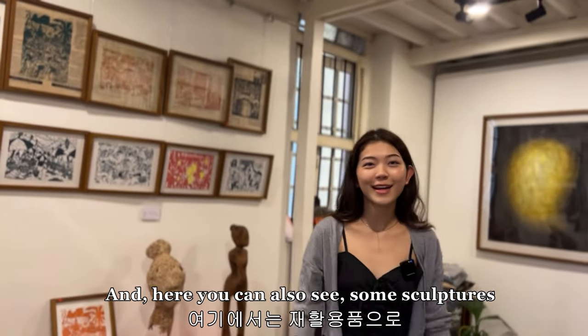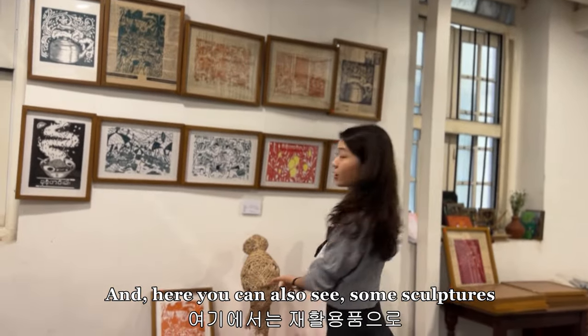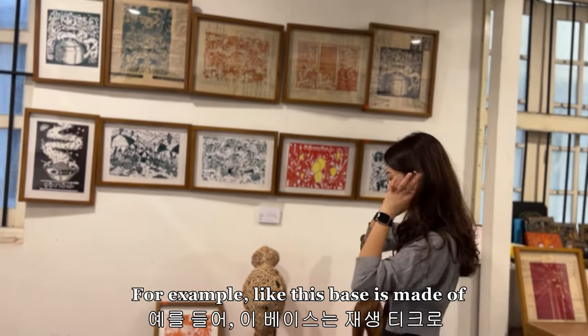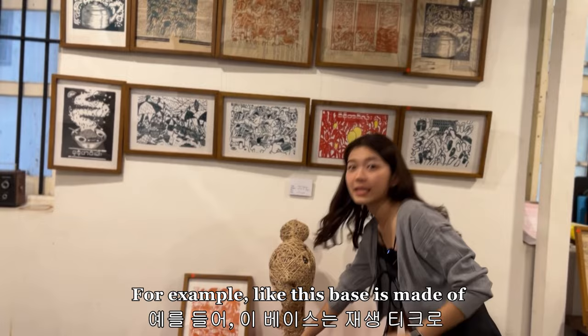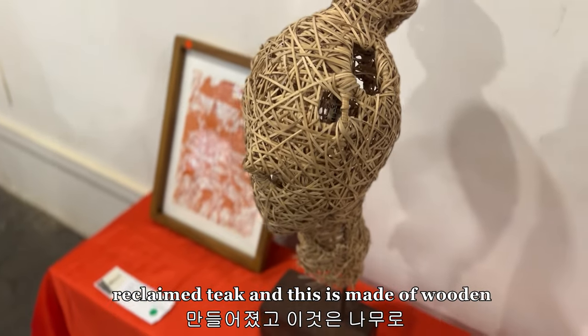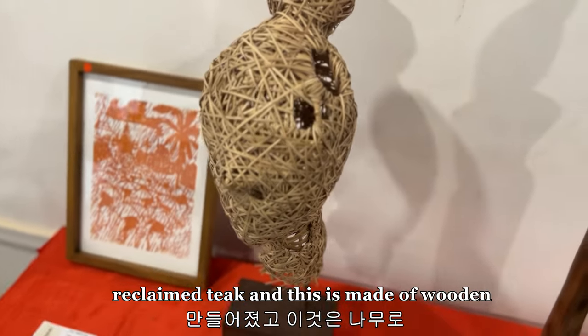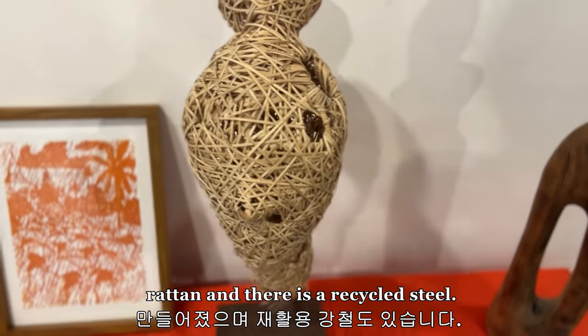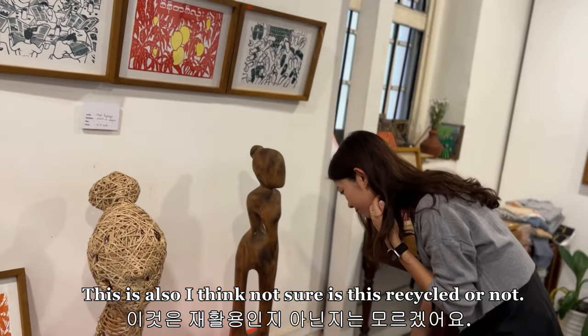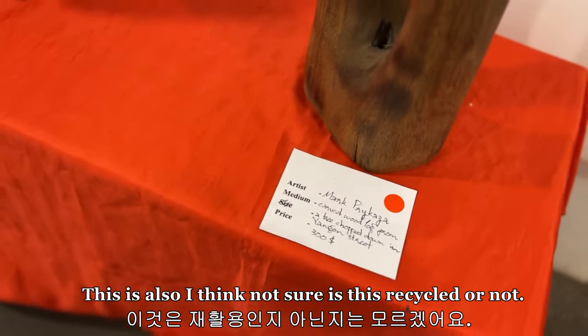Here you can also see some sculptures which are made of recycled things. For example, this base is made of reclaimed teak, this part is made of woven rattan, and there is recycled steel. And this one — I'm not sure if this is recycled or not.